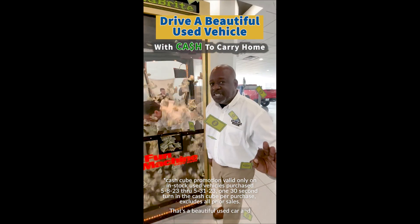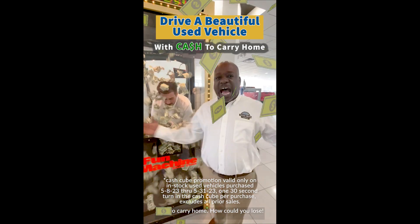That's a beautiful used car and cash to carry it home. How could you lose?